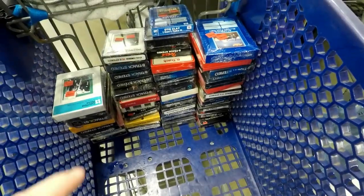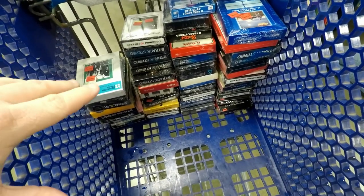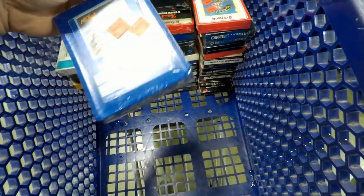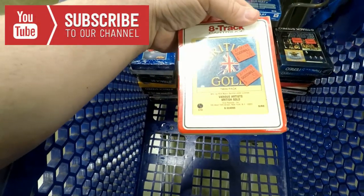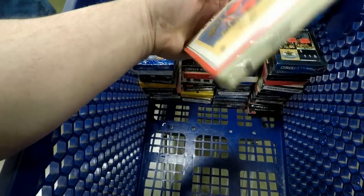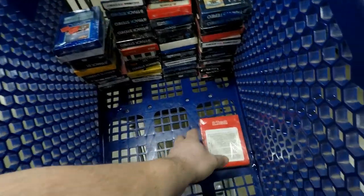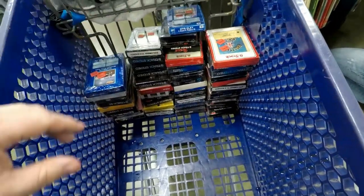I ended up getting 46 eight-tracks that were still sealed. Some of them I'm sure aren't going to be worth that much, but I'm sure the Clash, Sex Pistols, Led Zeppelin, and Fleetwood Mac — still sealed from way back then — are probably going to be worth something. Some people want these for their cars. This one is like British Gold so there'll be Beatles and stuff on that. BGs, Derek and the Dominos, Elton John, The Troggs with 'Wild Thing' — so if someone's got a classic car with an 8-track player, they want these.